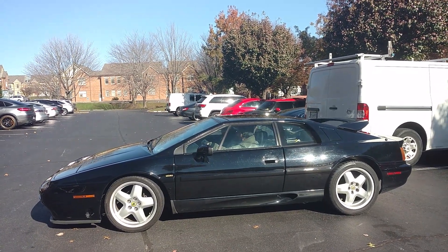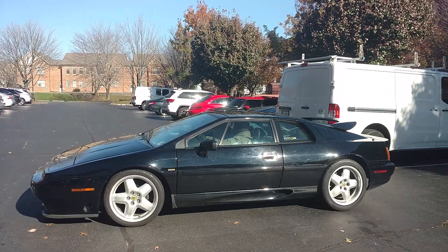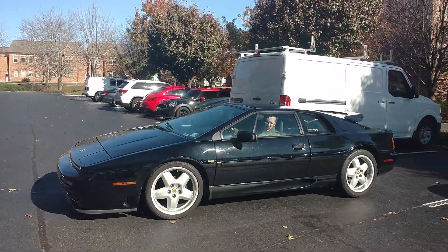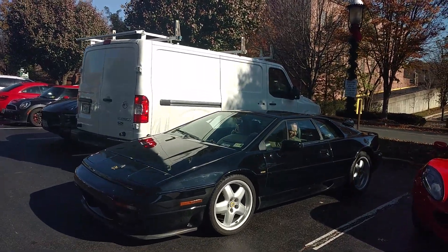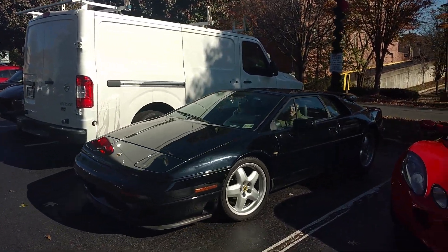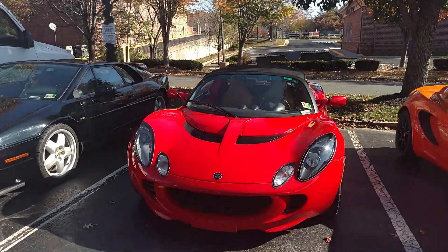It's Driving Ivan here and it's Get Your Lotus Out Day 2018, so that's what we all did — we got our Lotuses out. Now let's take a look at all of them. Here's an S4 Lotus Esprit, and on down the line...